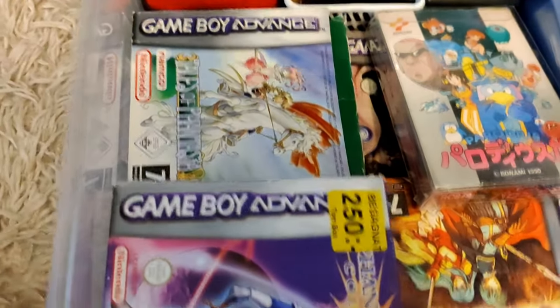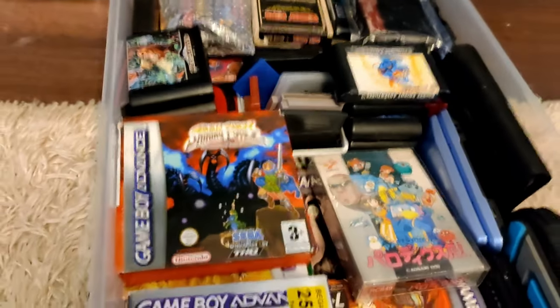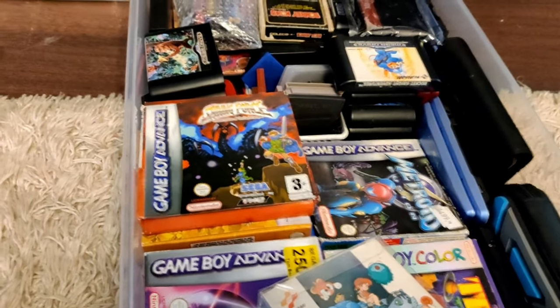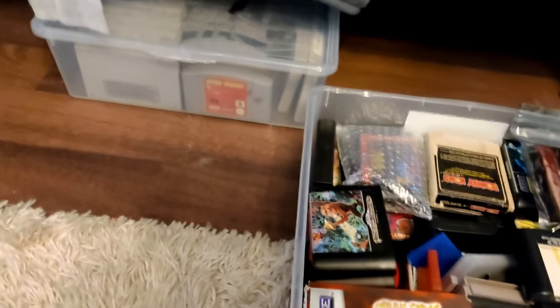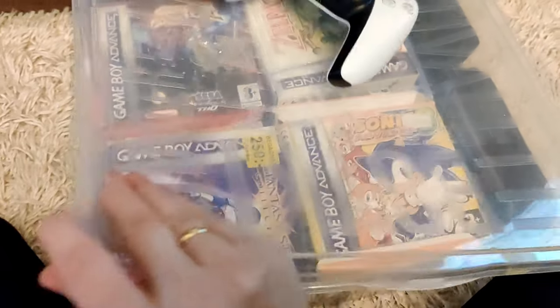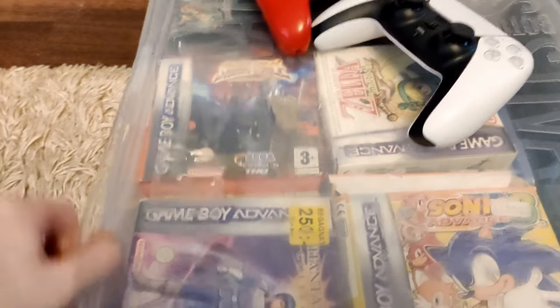Some of the games are loose, but only the boxes are in here. This is an Everdrive for the Master System — yes, I do use Everdrives for ROMs, because sometimes I want to make sure I actually like a game before I invest money into it. Nothing is more boring than buying a rare game and finding it's very boring. I'm the type of collector who plays games because they should be played, not to put them in a frame for the rest of their lives.